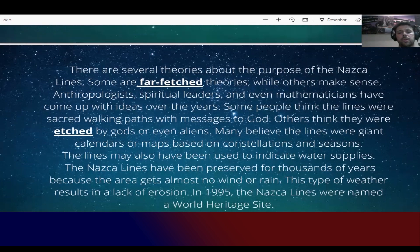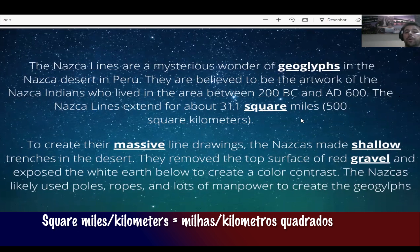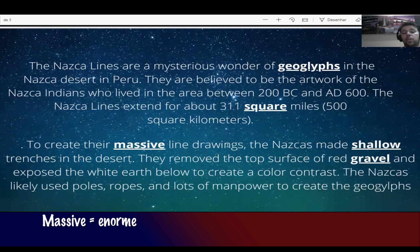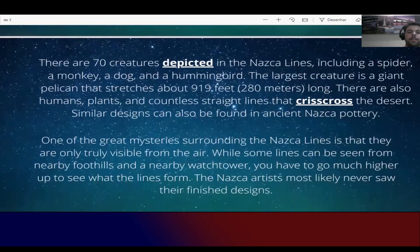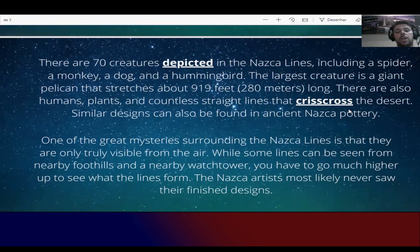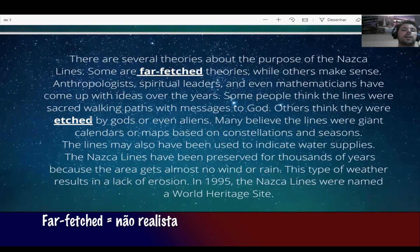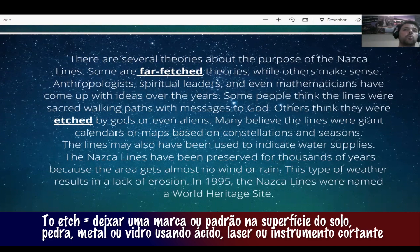Let's review the key vocabulary: geoglyphs; square miles or square kilometers; massive — enorme; shallow — raso; red gravel — terra vermelha. To depict — to show. Crisscross — to mark with crossing lines. Far-fetched — não realista. And the verb to etch — marcar o solo usando ácido ou laser.